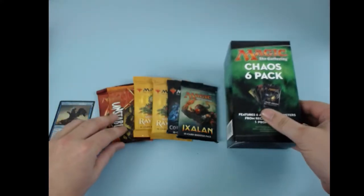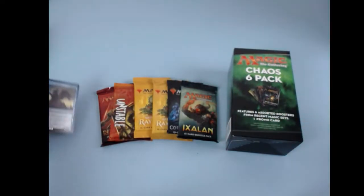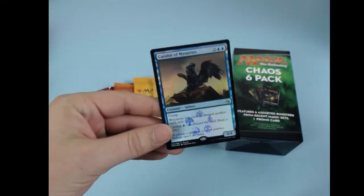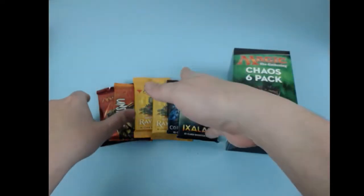So if you watch to the end of the Yu-Gi-Oh! Pokemon review, you'll see I pulled these guys out. It comes with six packs plus a little promo card. I looked it up — it's worth like a couple bucks. Promo card from the Omnicat era.